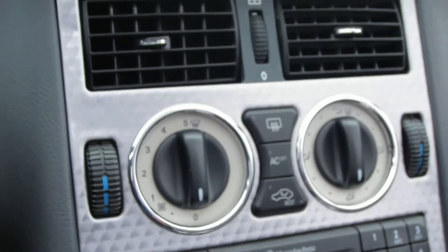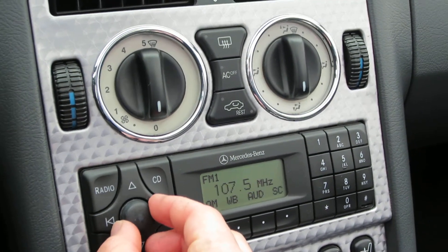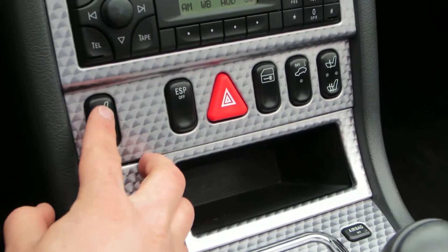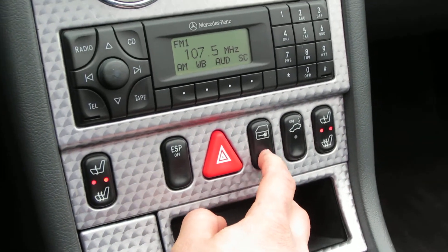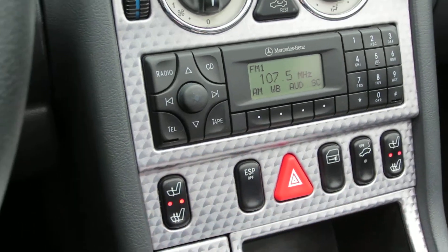This is your radio. Door locks, traction control, and your towing head with seven franchises convenient.